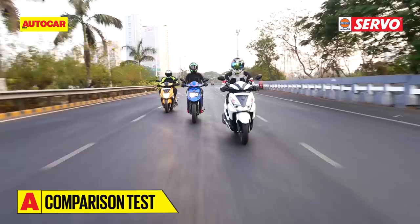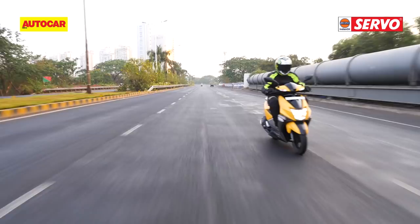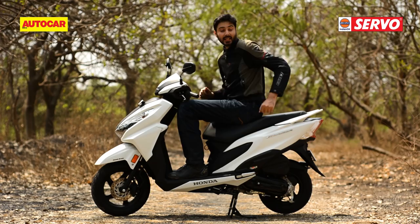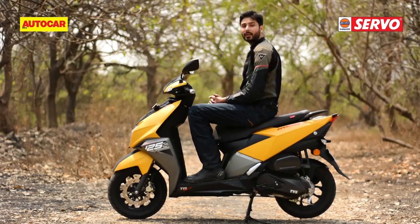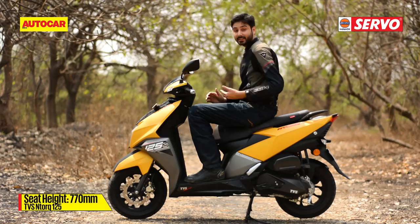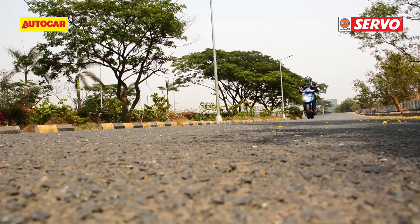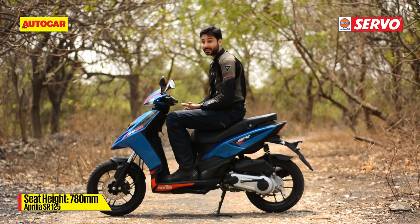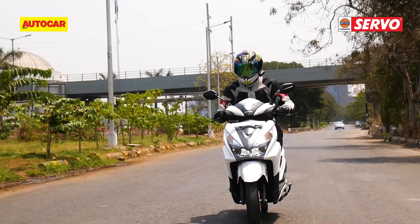These scooters are decently quick in a straight line, but there's also the equally pertinent question of how fun they are to ride in all road conditions. A large part of that comes down to the seating position. The Grazia is the most compact-feeling here, and the bar is too low for my liking, but it has the wider seat and is the most friendly for pillions — this is the scooter that shorter riders would appreciate the most. The NTorq strikes the nicest balance: the seat height remains accessible for shorter riders, but the higher-set handlebar is friendly for tall riders too. The seat itself is nicely shaped, but perhaps a little too soft. The Aprilia, on the other hand, has a surprisingly high seat height which gives you a great vantage point in traffic, but short riders definitely won't like it. To add to that, the seat is the least comfortable here, both for the rider and the pillion.